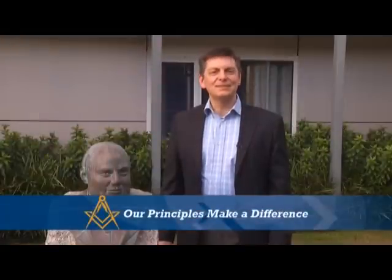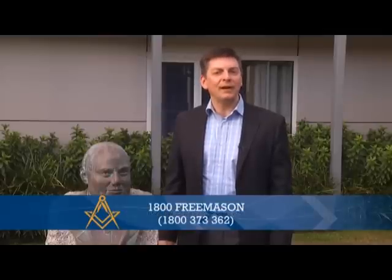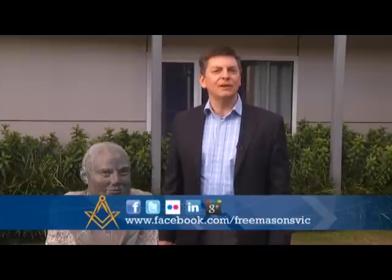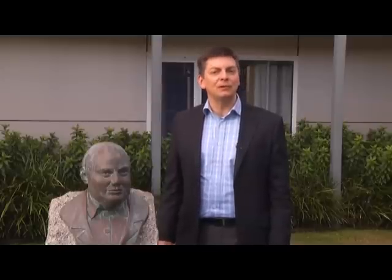Well, Lincoln and Trent, thanks for joining us on Freemasons: The Inside Story today. To find out more about Freemasonry, visit the Freemasons Victoria website at www.freemasonsvic.net.au or phone us on 1800 Freemason. You can also find us on Facebook, Twitter, Flickr, LinkedIn and Google Plus. Next week we chat with Grandmaster Hillel Benedict, his wife Sue, Deputy Grandmaster Don Reynolds and his partner Maya. See you then.